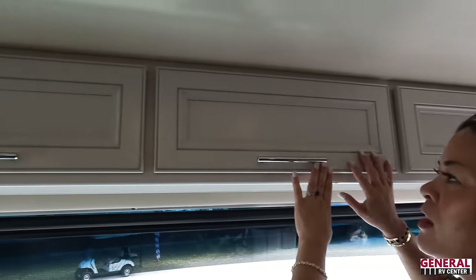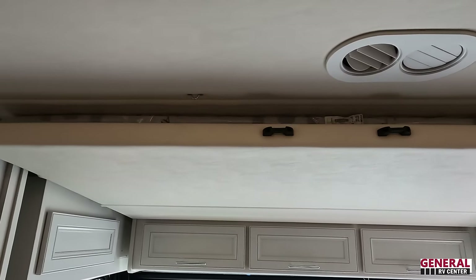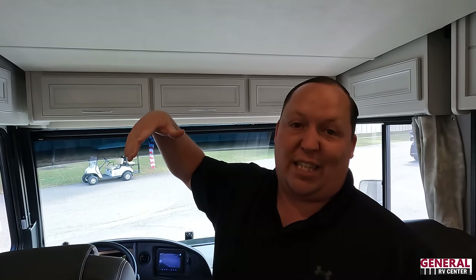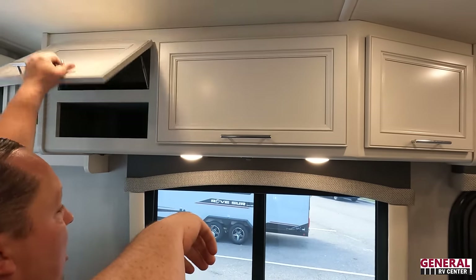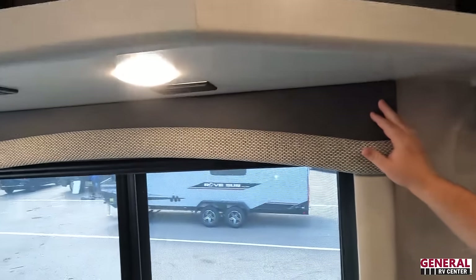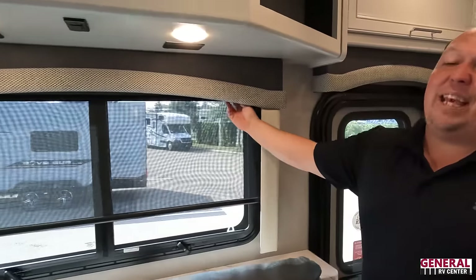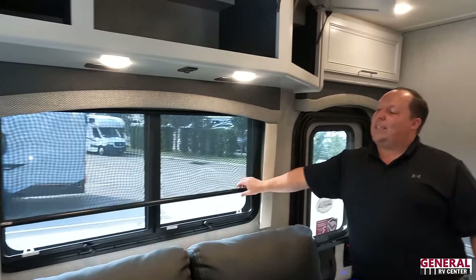With a mid-entry door instead of a front bus-style door, the cab bunk doesn't block the emergency exit — that's a real advantage. There's also a pedestal table that goes right there. Above, there are one, two, three storage compartments. The MCD daytime shades and privacy shades come in a nice color rather than traditional black, and the valances are cute too.